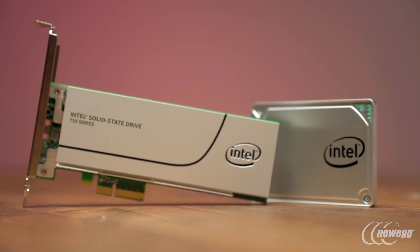Moving from a different NAND technology to this 3D technology, and especially the second generation 3D technology, we're leapfrogging the competition. We've moved within a generation to right at the leadership position.